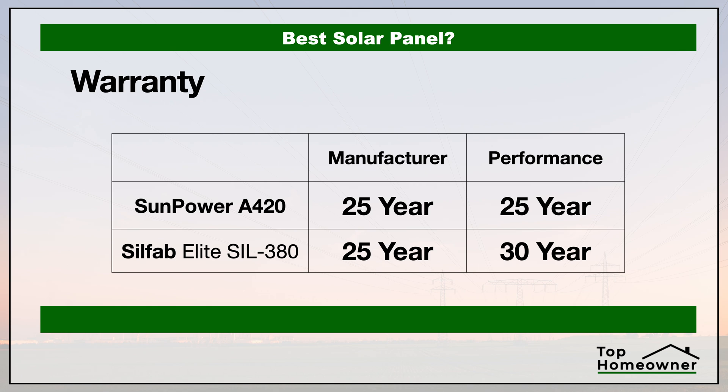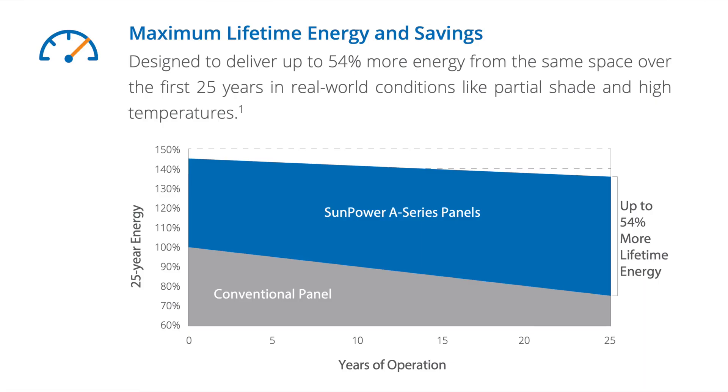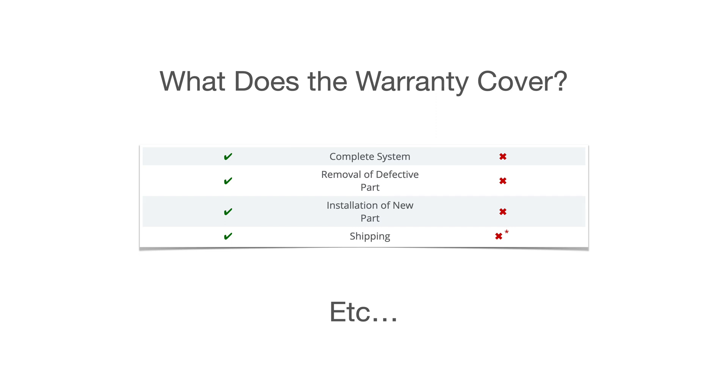Now let's talk about the warranty of these two panels. You need to understand that there are typically multiple warranties in place. Not only do you have the typical manufacturer's warranty that covers defects with the panels themselves, but you'll also typically have a performance guarantee, which tells you how much performance you should expect out of that panel at the end of its life or warranty period. There's also a labor warranty with some brands that covers the cost of replacing anything that doesn't meet specifications. Some manufacturers include the labor warranty and some don't, so that's something you really need to pay attention to.